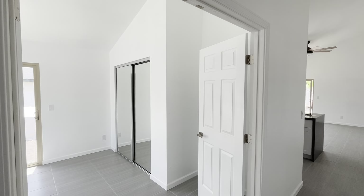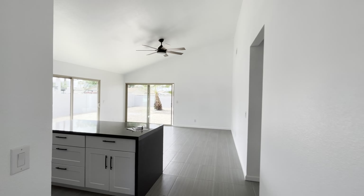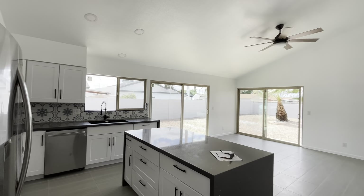Hey everybody, Dustin Briley here today. Today we're going to tour this single family home in Scottsdale, Arizona.